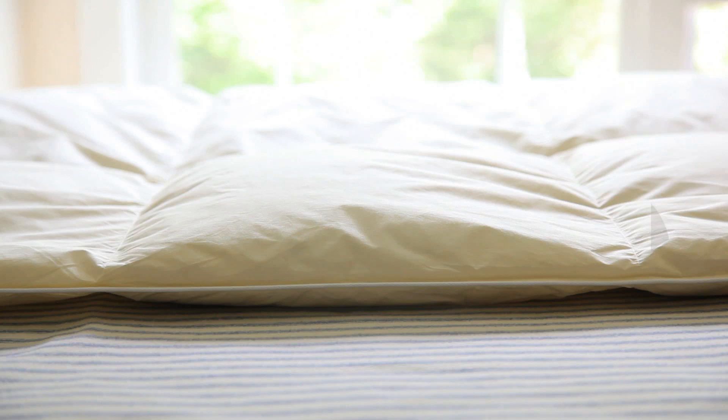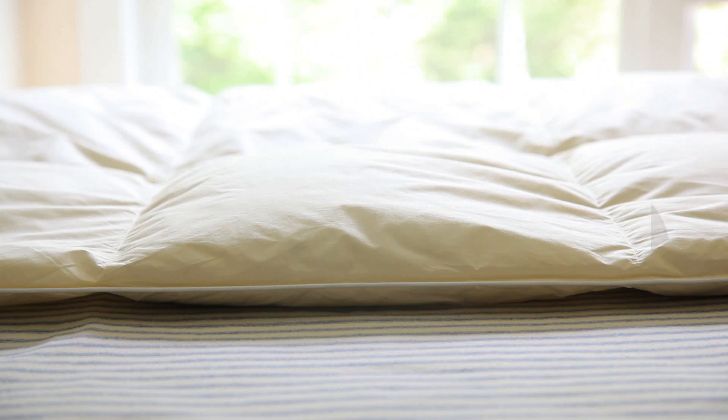Baffle box stitch comforters offer year-round warmth in moderate to cool climates. A thin layer of fabric baffles connecting the top and bottom allows for greater volume, resulting in maximum loft in each chamber, uniform thickness, and no cold spots.